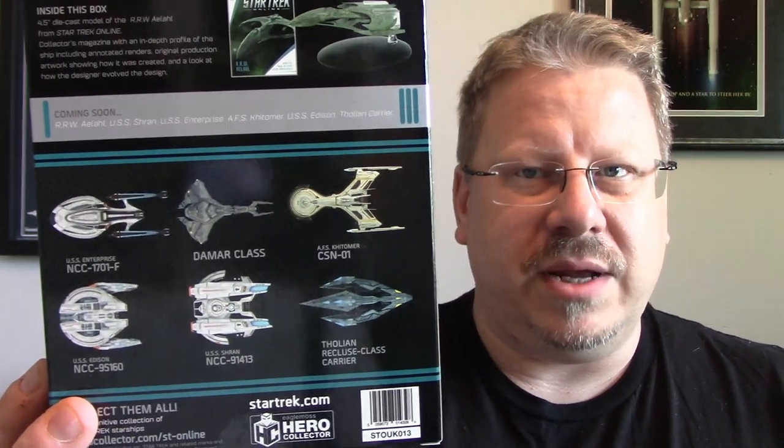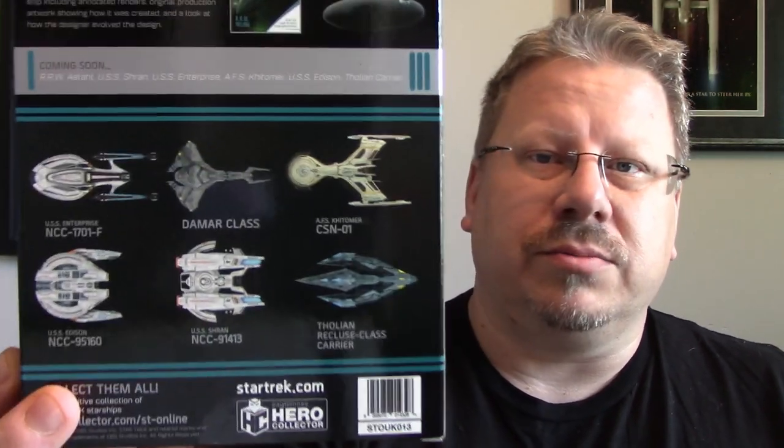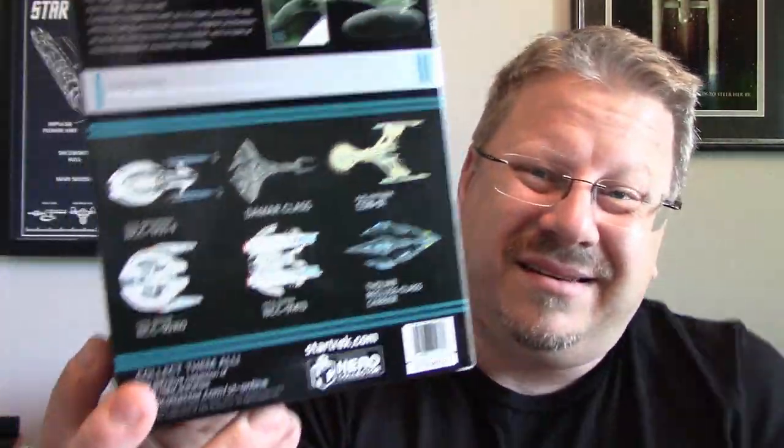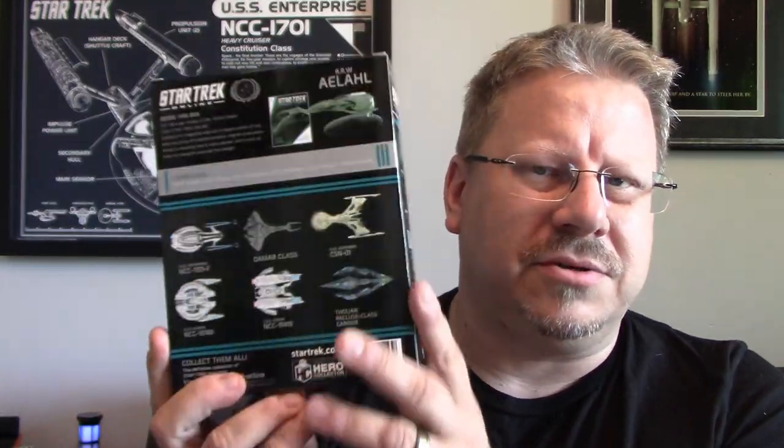On the bottom you can see some of the other ships I've reviewed — the first three or so in this series. They haven't sent me all of them, so I'm reviewing what I have when I get it. I'd really like to look at the Damar class, the CSN-01, the Edison, the Schran, and the Tholian Recluse Cruiser. The Enterprise F is also on there — I believe I've done the Aventine class but I'm not sure about the STO Enterprise F. Anyway, that's the box — let's get into it.